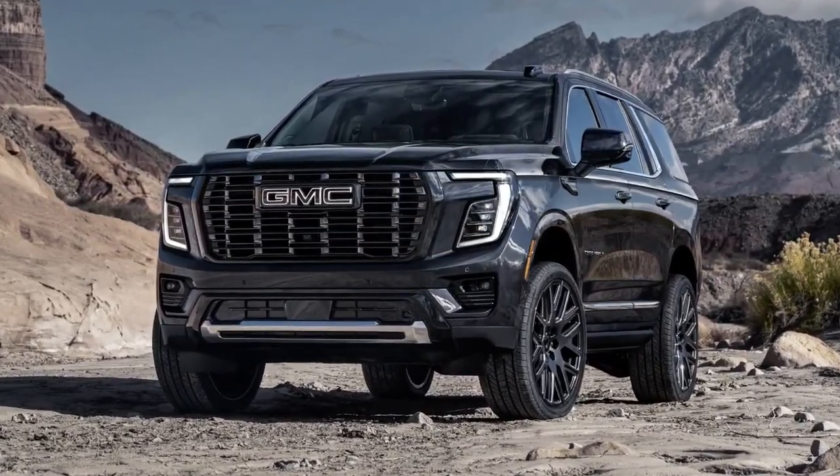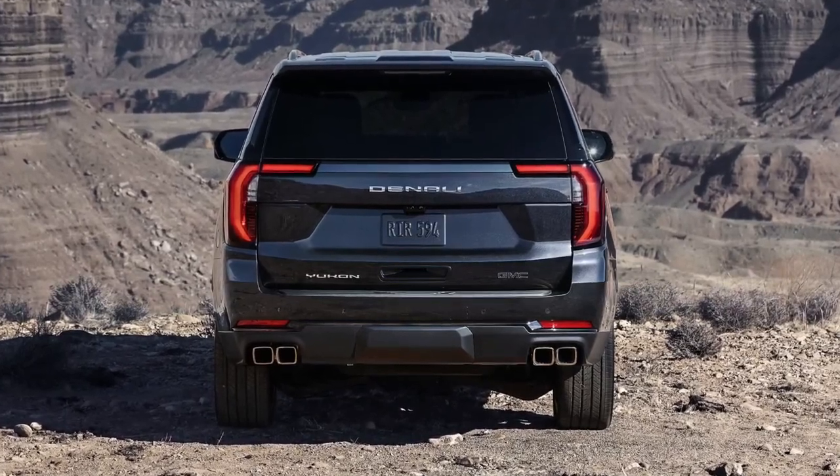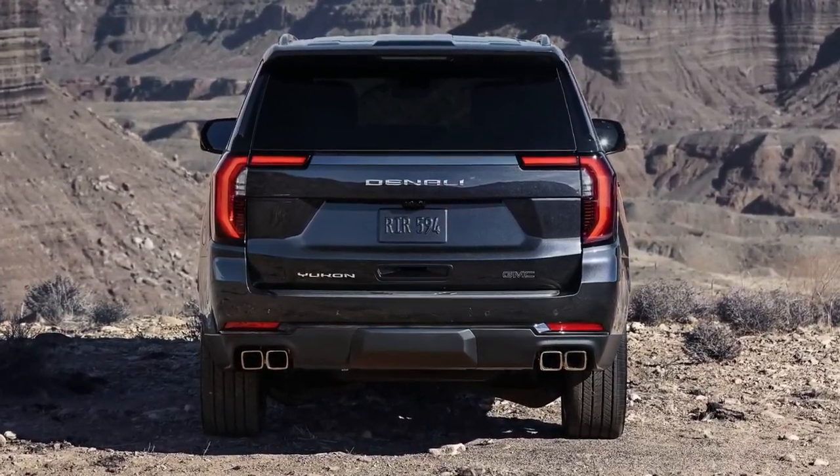Engine, transmission, and performance. The Yukon offers a choice of two gas-fed V8s and a diesel engine. There's a 355-horsepower 5.3-liter V8 that is standard on most trims.